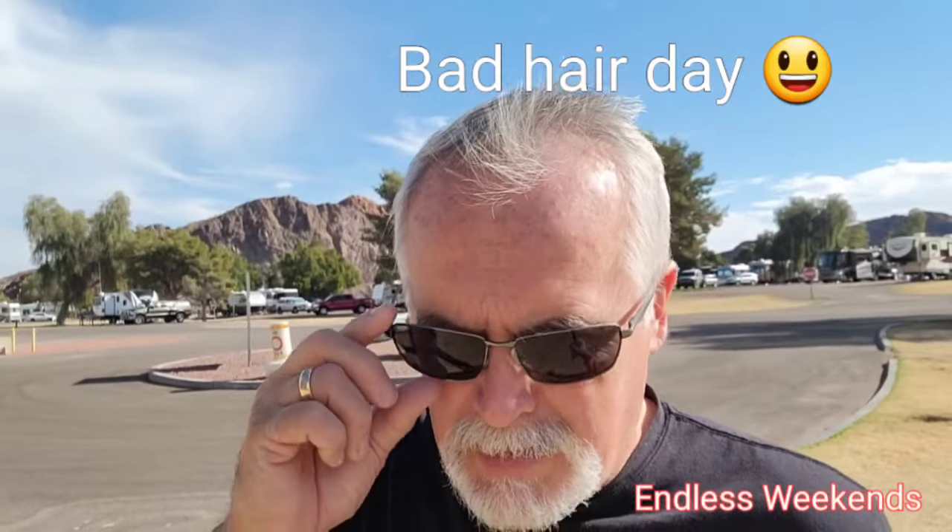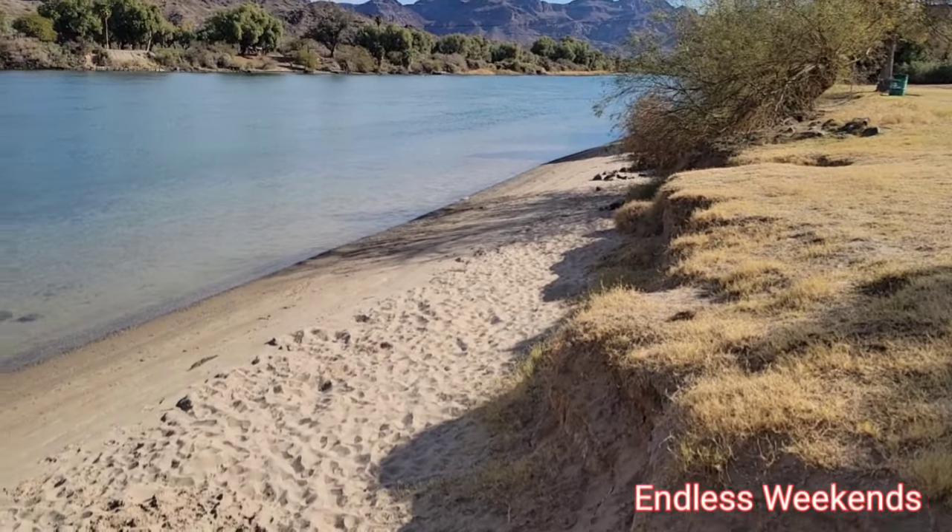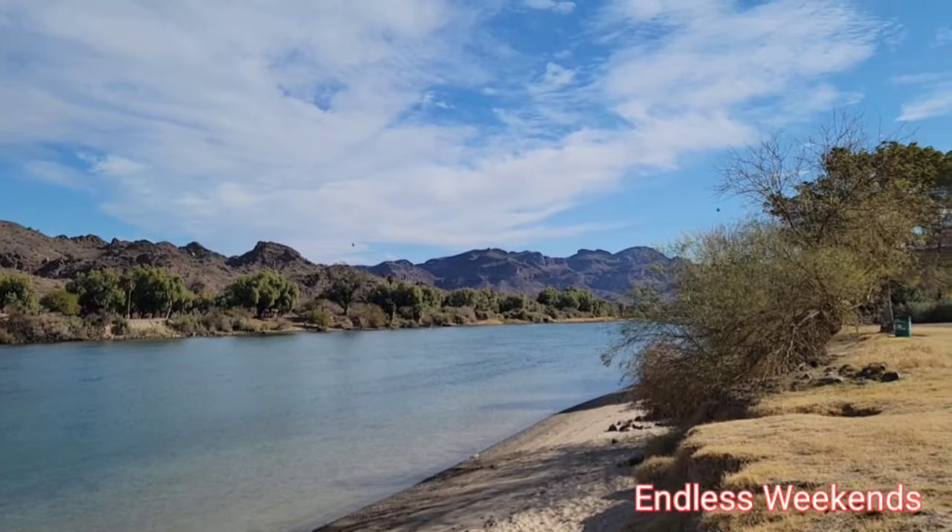I wanted to take you guys down here with me and get a shot of this beautiful State Park. We were staying for three days at Buckskin Mountain — it's actually Buckskin Canyon State Park. We wanted to flush our tanks really good and use our electrical systems. We aren't used to being around a lot of close people near our campsite, and the dogs aren't used to it. Let me give you a view of this beautiful State Park in Arizona.